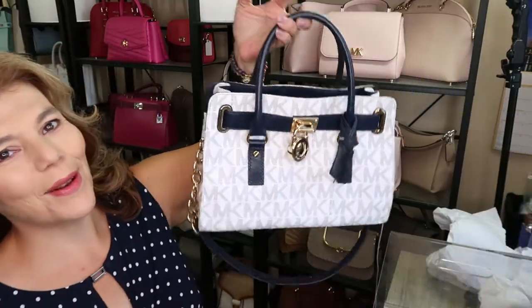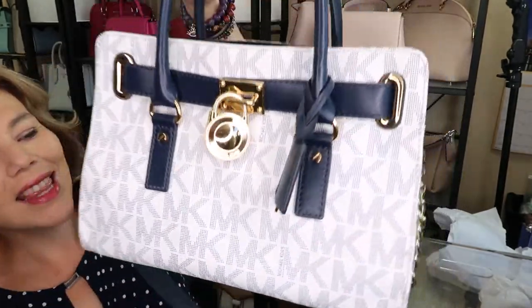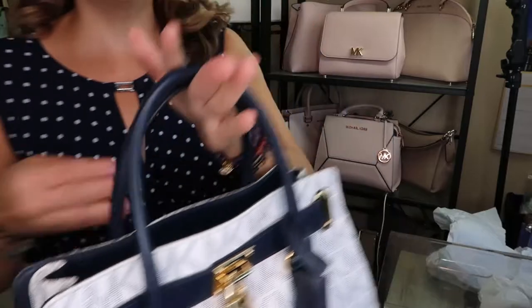Oh my goodness, this is the Hamilton East West satchel in the white MK Monogram, navy gold hardware. It is just to die for. I absolutely love it.